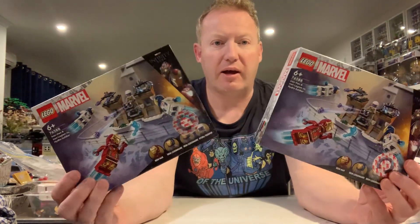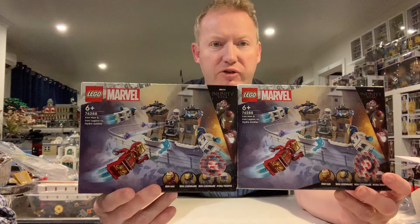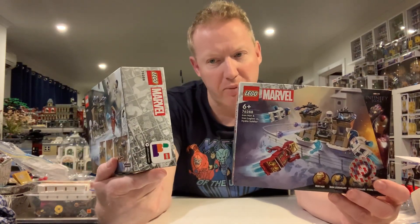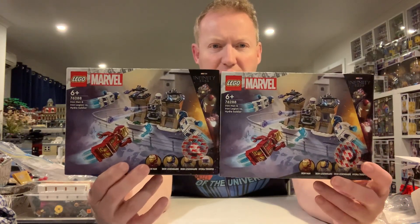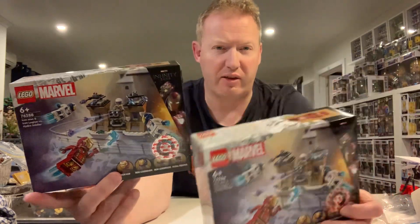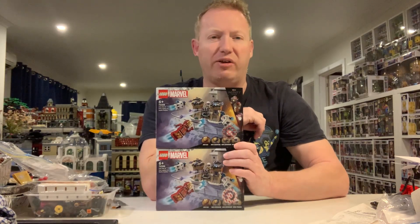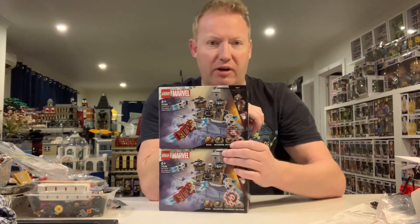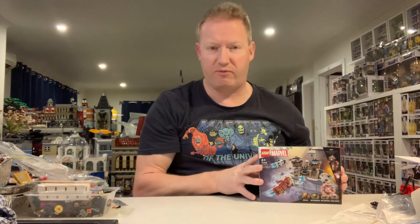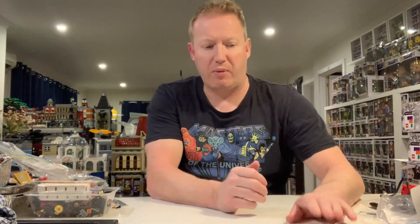I'm picking up a couple of these Iron Man and Iron Legion versus Hydra Soldier sets. I want to build up a little bit of an Iron Legion army, so I've got two of them so far — they're like $29 at Kmart. I think I'll get at least a minimum of 10; I'd love to have 50 or 100 so I could have a massive Iron Legion, but finances don't really allow that kind of crazy spending, so I'll start off small and gradually build them up as I get a bit of spare cash.